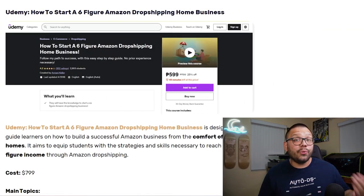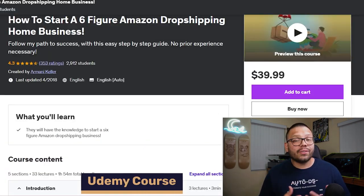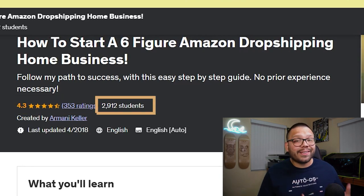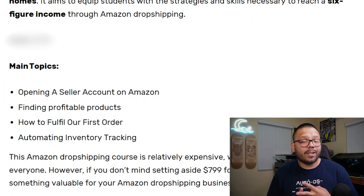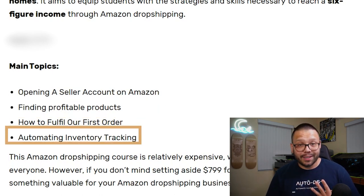The next course on this list is going to be on Udemy and it's titled 'How to Start a Six Figure Amazon Dropshipping Home Business.' This course has some pretty good reviews — a 4.3 out of five stars with almost 3,000 reviews, 2,912 to be exact. So that's a lot of people saying this course is actually worth the money. This course costs $39.99 and is roughly about two hours long. Some of the main topics covered are opening your Amazon store account, finding profitable products, fulfilling your orders, and automating your inventory tracking.